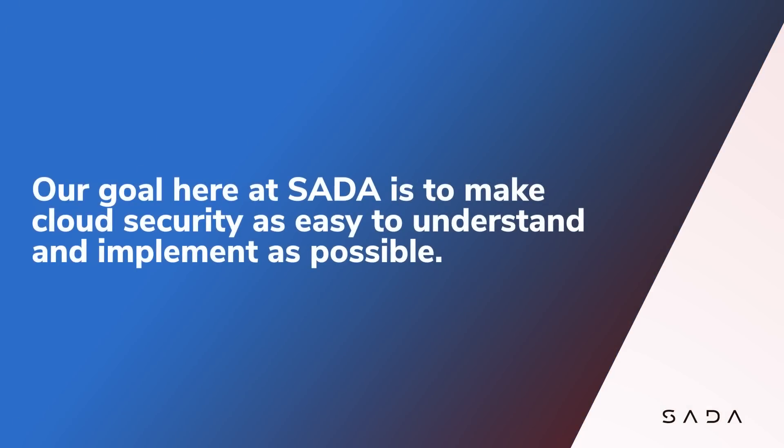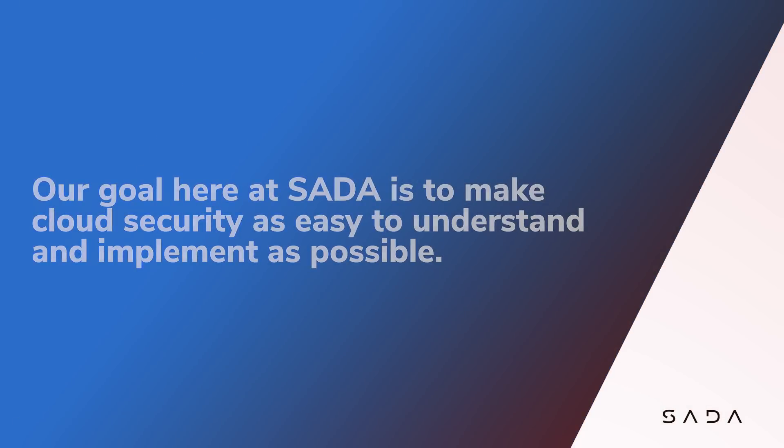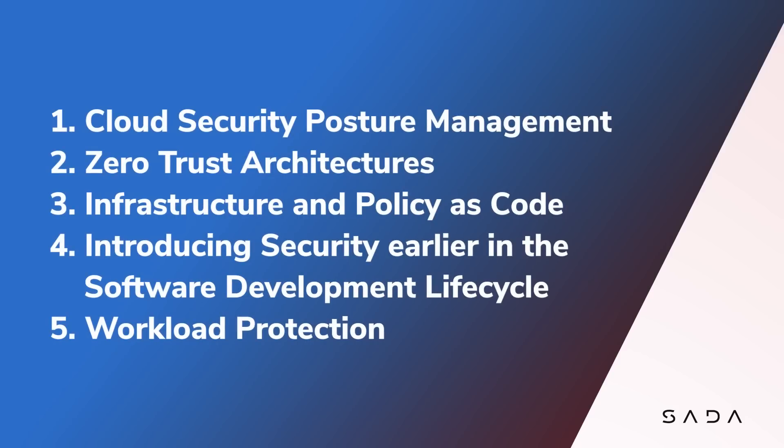Our goal here at SADA is to make cloud security as easy to understand and implement as possible. In this technical empowerment series, we'll focus on cloud security offerings and the latest trends around them, discussing topics like cloud security posture management.